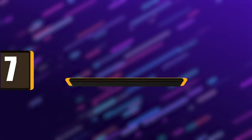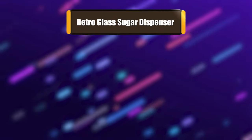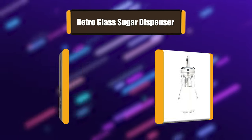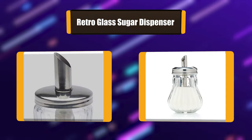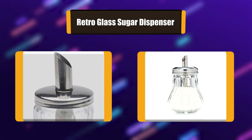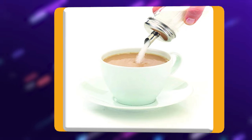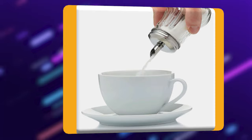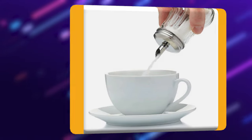Number 7: Retro Glass Sugar Dispenser. Made from glass with a stainless steel spout, this classic cafe-style sugar dispenser is perfect for adding sugar to your morning tea or coffee. Container capacity 160ml. Each serving provides one measured shot equal to 1 teaspoon. The glass base is dishwasher safe and comes with a 12-month guarantee.